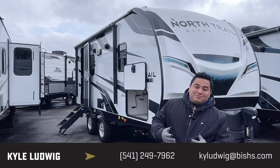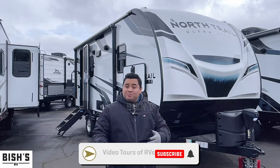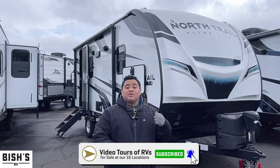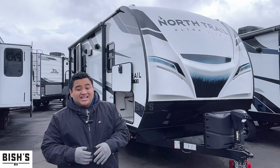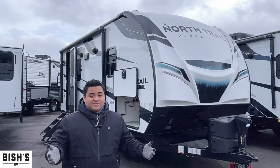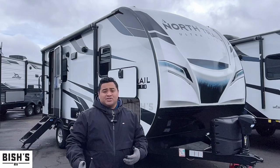Hey, what's going on guys, this is Kyle with Bish's RV in Junction City, Oregon. If you find this video helpful at all, please feel free to like and subscribe. Right now today I got this 2022 Heartland North Trail 21 RBSS to show you. This one's a half-ton towable, so if you got a truck that's about a half ton or heavier, you can totally tow this thing - kind of a nice little couples coach.